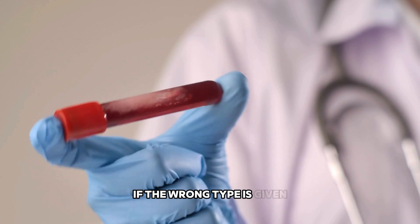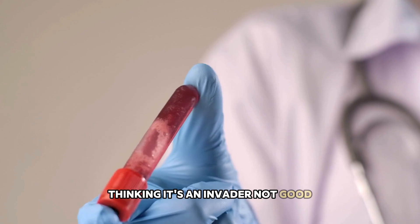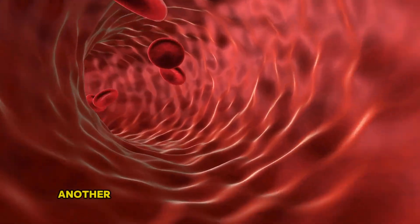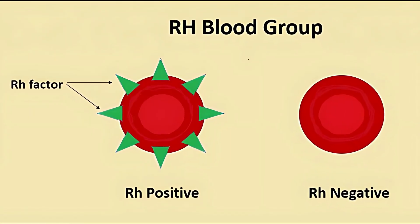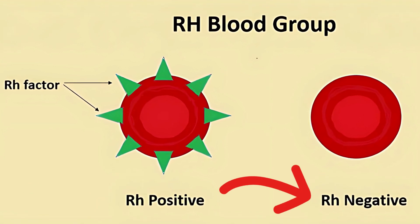That's why blood matching is critical in transfusions. If the wrong type is given, your immune system could attack it, thinking it's an invader. Now, let's talk about the Rh factor, another important tag found on red blood cells. You either have it — you're Rh positive — or you don't have it — you're Rh negative.